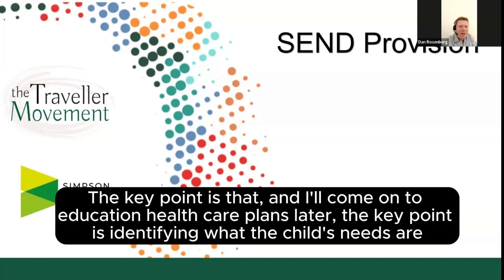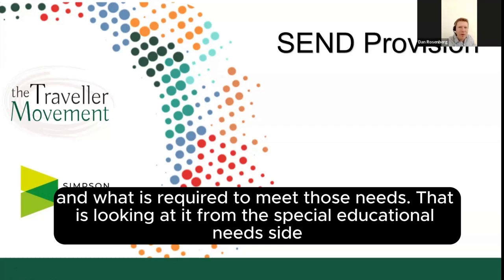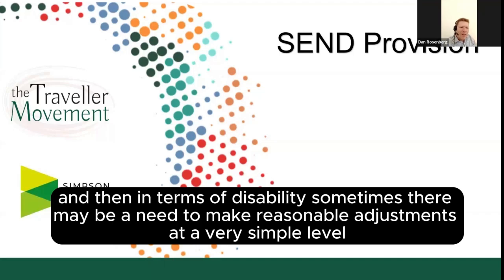The key point is — and I'll come on to education, health and care plans later — the key point is identifying what the child's needs are and what is required to meet those needs. That is looking at it from the special educational needs side. And then in terms of disability, sometimes there may be a need to make reasonable adjustments.